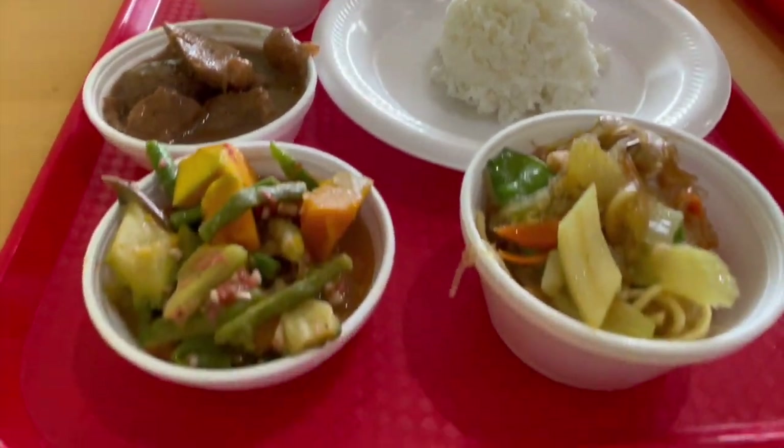I've had lumpia before — you all remember from my Hawaiian video. Subtle crunch, good. It's not over-fried in oil. Sweet sauce. Gotta love lumpia.